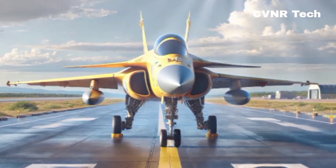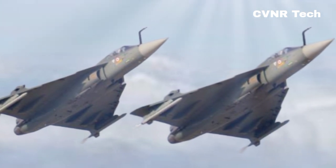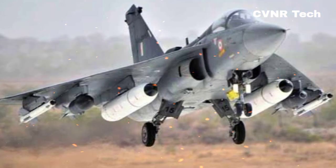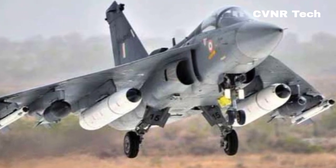Finally, the Tejas MK2 comes with advanced defensive systems like Missile Approach Warning Systems (MAWS) and an Infrared Search and Track (IRST) system, giving it the ability to detect and counter incoming threats effectively.